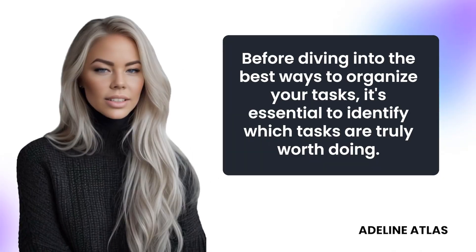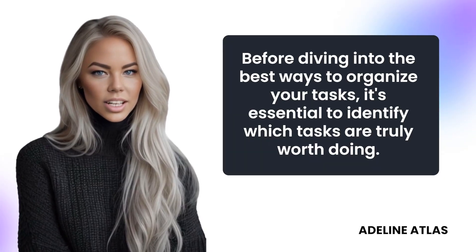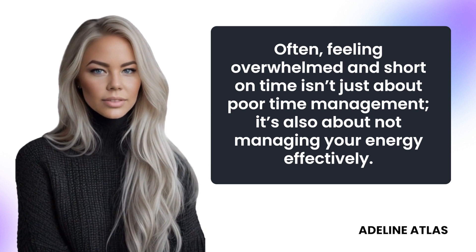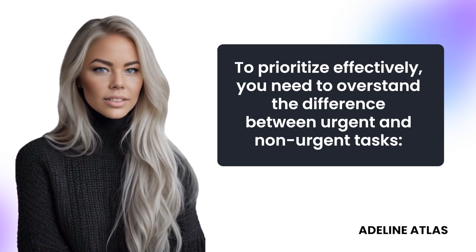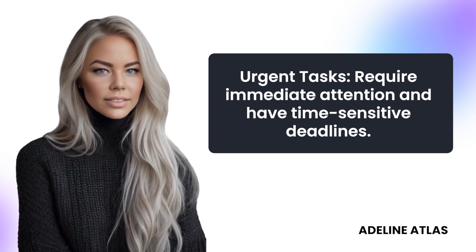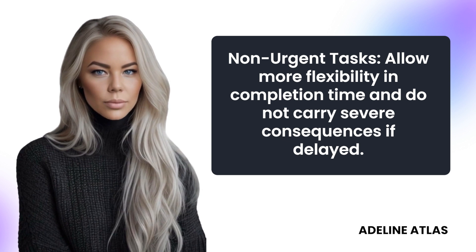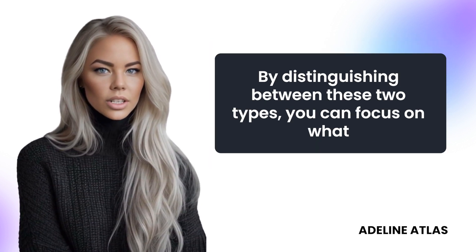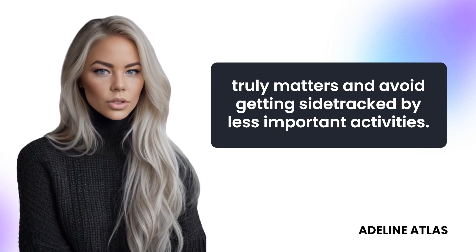Understanding urgency versus non-urgency is essential before diving into the best ways to organize your tasks. You need to identify which tasks are truly worth doing. Feeling overwhelmed and short on time isn't just about poor time management — it's also about not managing your energy effectively. Urgent tasks require immediate attention and have time-sensitive deadlines. Non-urgent tasks allow more flexibility and do not carry severe consequences if delayed. By distinguishing between these two types, you can focus on what truly matters and avoid getting sidetracked by less important activities.